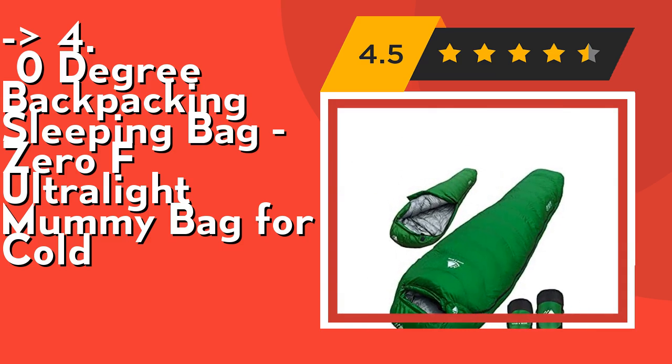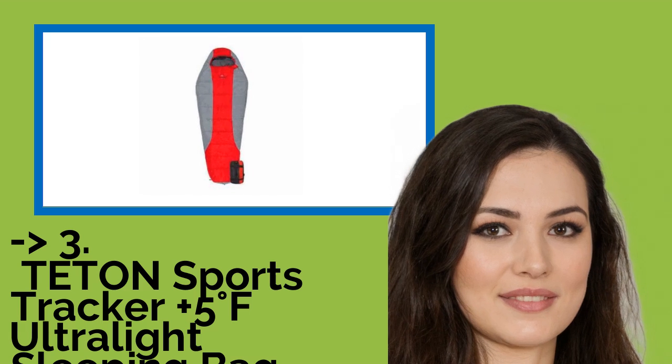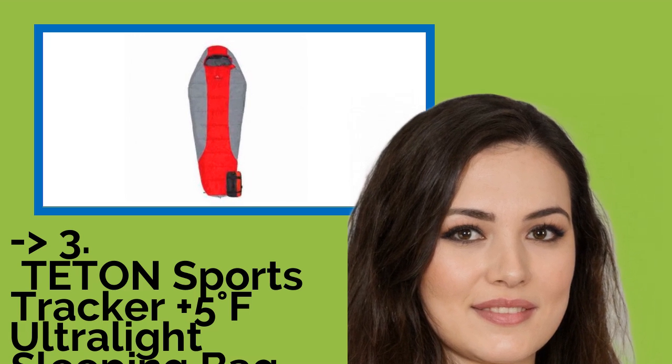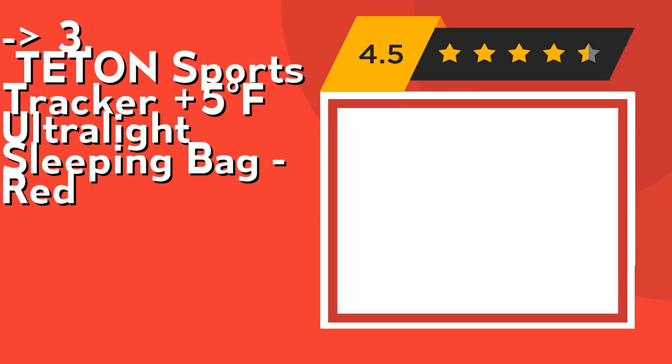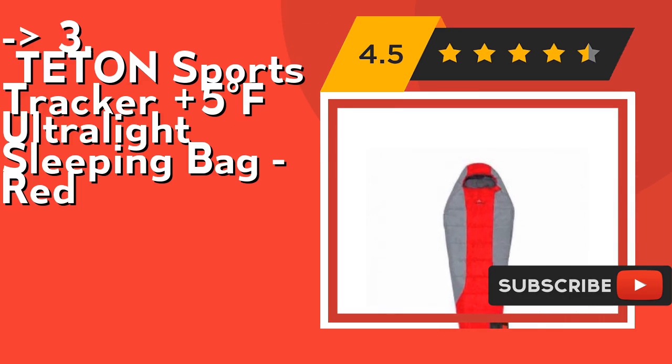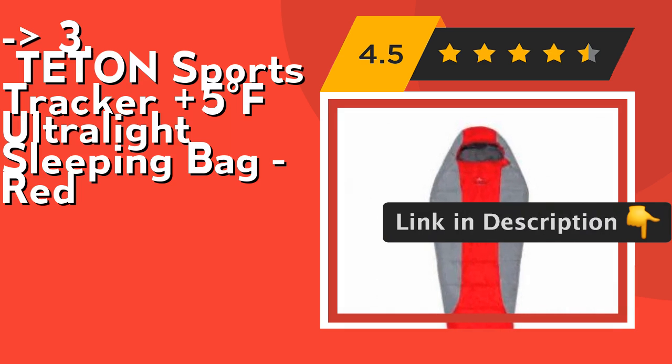If you want a cost-efficient option, number three is the Teton Sports Tracker 5°F Ultralight Sleeping Bag in red. It has a comfortable three-piece hood that pulls in tightly around your face to keep your whole head warm. The foot box provides more room for your feet, and a full-length zipper draft tube keeps the warm air in. Fluff your sleeping bag and use a camp pad to sleep warmer. Hang loops for long-term storage to maintain maximum loft. Check out the link in the description to buy from Amazon.